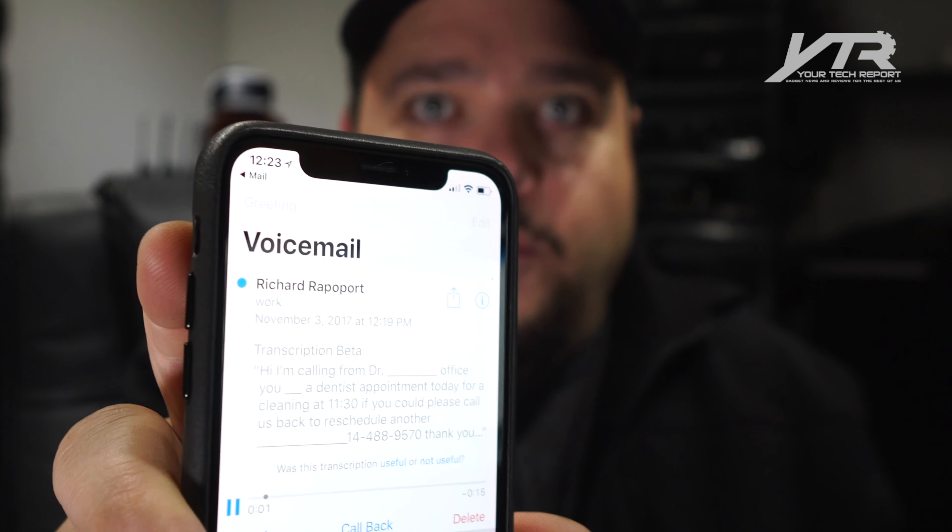Previously, when you got a notification — say a text message — you could look at your phone and tap it, but then you'd have to hold your finger on the Touch ID button and unlock it and hope it actually opened that text message. Now, because Face ID doesn't require you to actually touch anything, when you get a notification and you glance down at your phone and tap it, it automatically goes into that app for you — for example, a voicemail. That's a really neat shortcut that Face ID has over Touch ID.